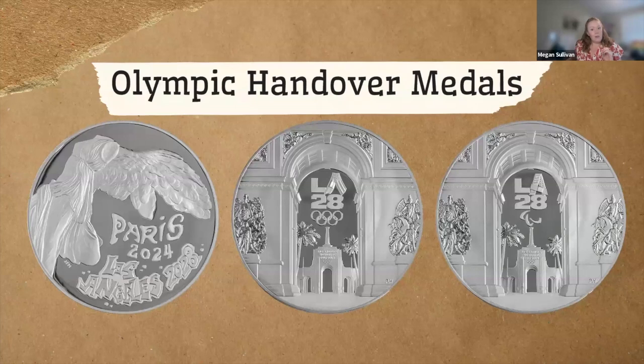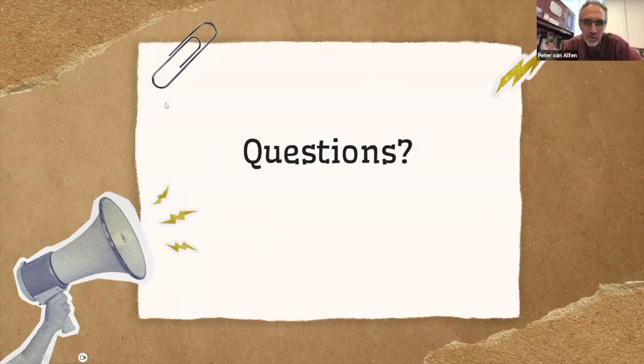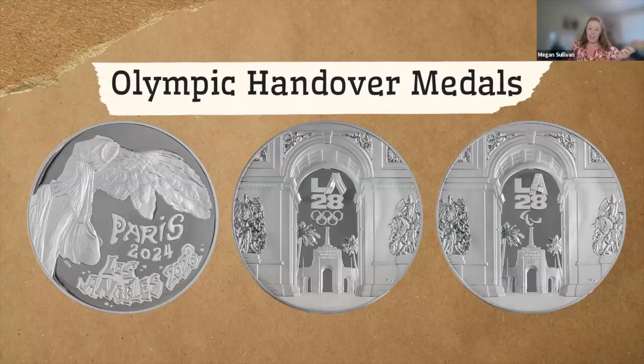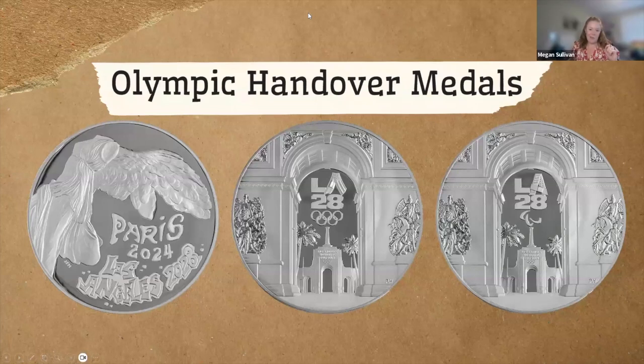That concludes my presentation, but I'm open to any questions about the process or what we do. Megan, thank you very much — I'm excited to see that handover medal as well, since that was a portfolio the CCAC reviewed. We were quite excited about the obverse particularly. It turned out beautiful. It really is too bad these won't be publicly available, but we have photos on the website.